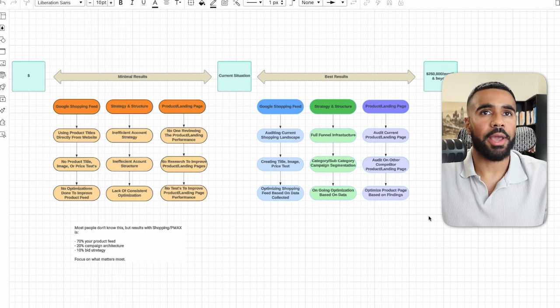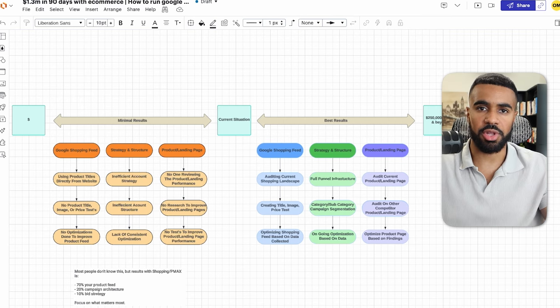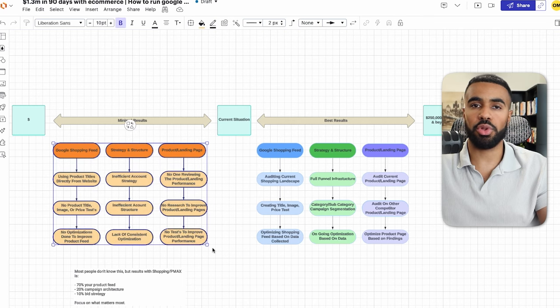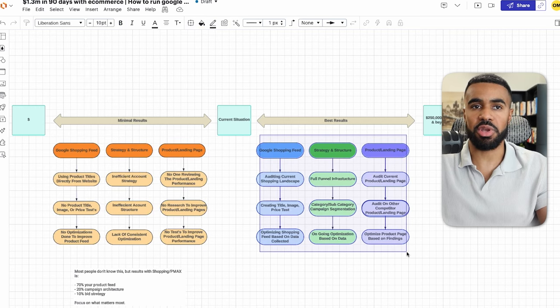I wanted to bring more awareness to the fact that there is a lot more opportunity when it comes to Google Ads specifically for e-commerce, but it does take time to roll out an actual strategy where you're focusing on the areas that matter most. What I typically see with e-commerce businesses that are not getting the best results is that they spend a lot of time on the wrong things — tweaking things that just don't move the needle. If you don't have enough effort placed on these three components when it comes to your Google Shopping ads, you will only see minimal results and will never be able to scale to your business's true potential.